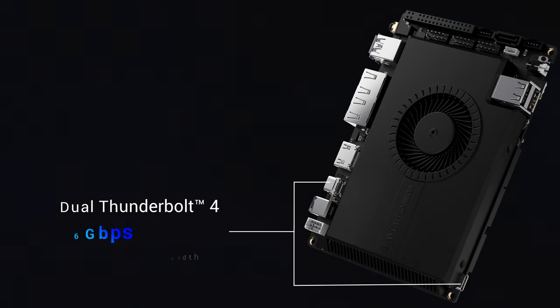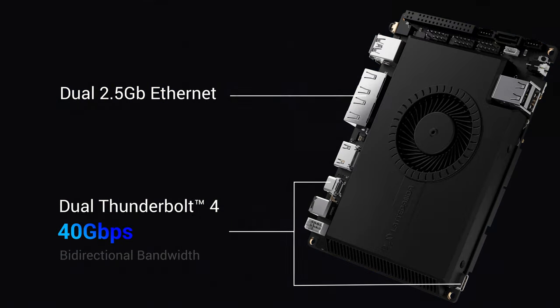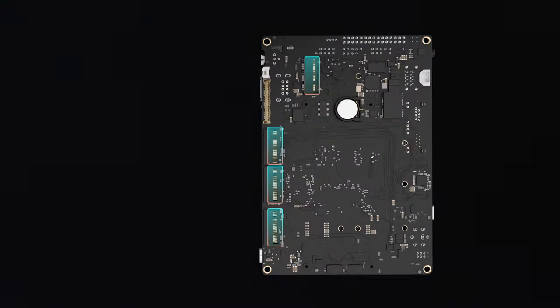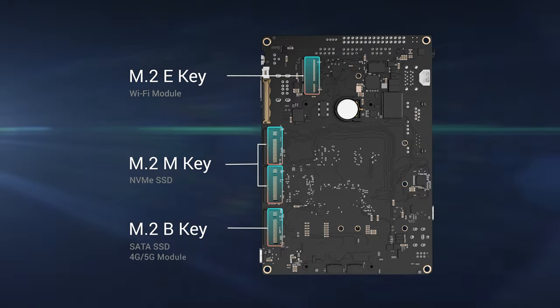Dual Thunderbolt 4 ports provide lightning-fast data transfer speeds and versatile connectivity. 4 M.2 slots can connect to SATA or NVMe SSDs, as well as 4G, 5G, and Wi-Fi modules.